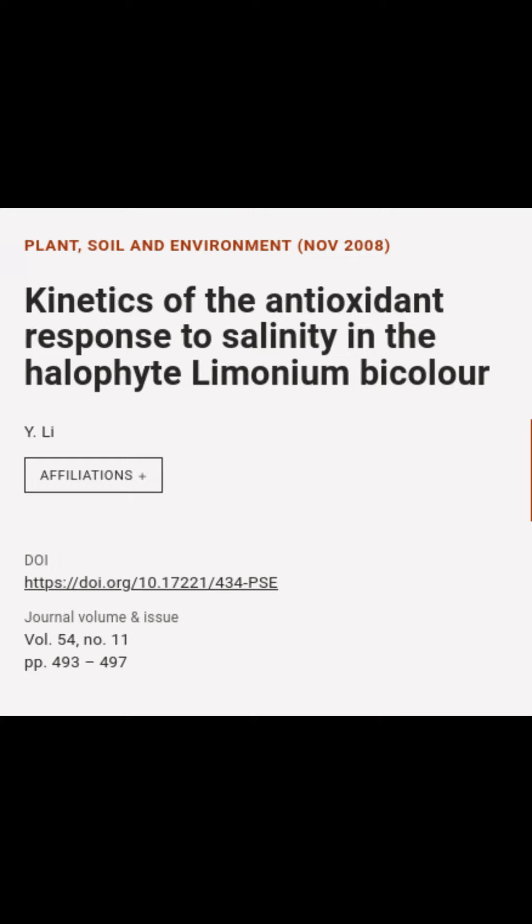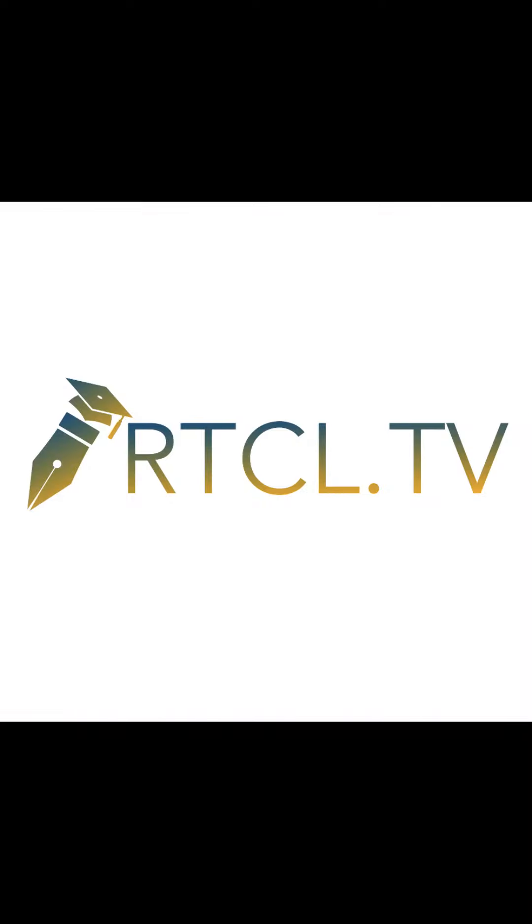This article is titled "Kinetics of the Antioxidant Response to Salinity in the Halophyte Limonium Bicolor" and was authored by Y. Li. We are www.article.tv — check out the video description for links to this article.